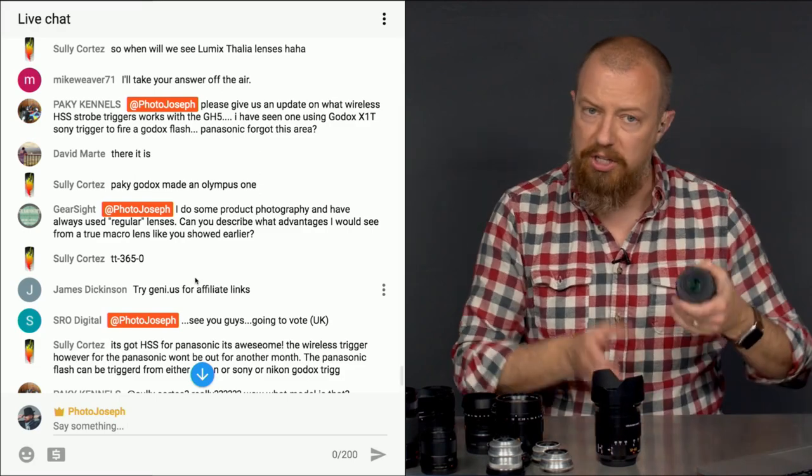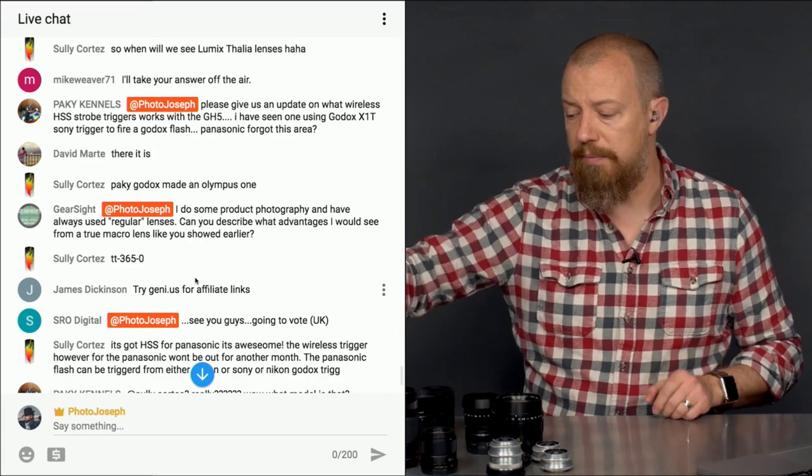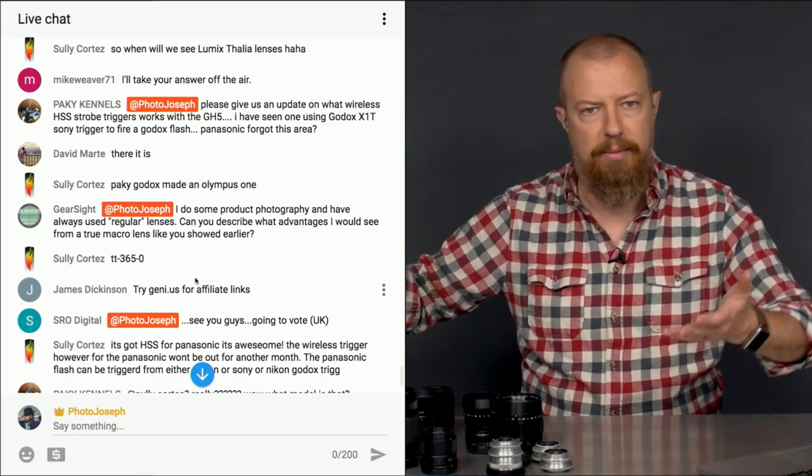So that's really what it is — the macro allows you to get closer to your subject. If you need the super close-up, then that's the lens to get. If you don't need the super close-up, then you don't need the macro.